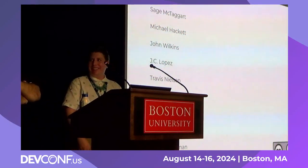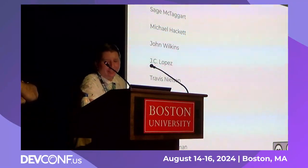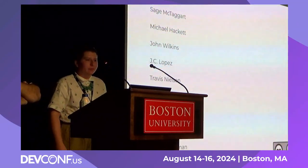Thank you, Sage and Federico. Our time is up for this talk, and we appreciate it. Thank you.